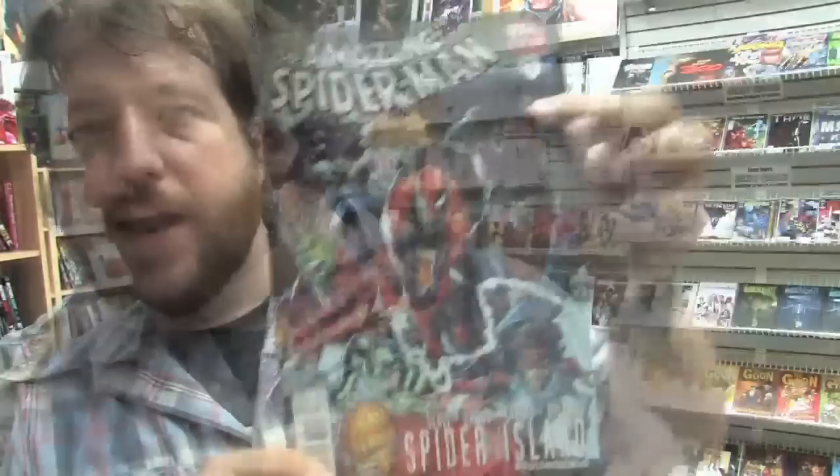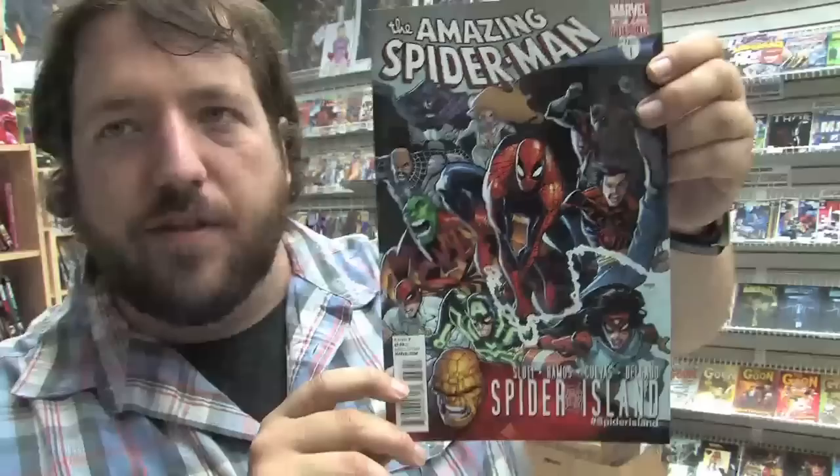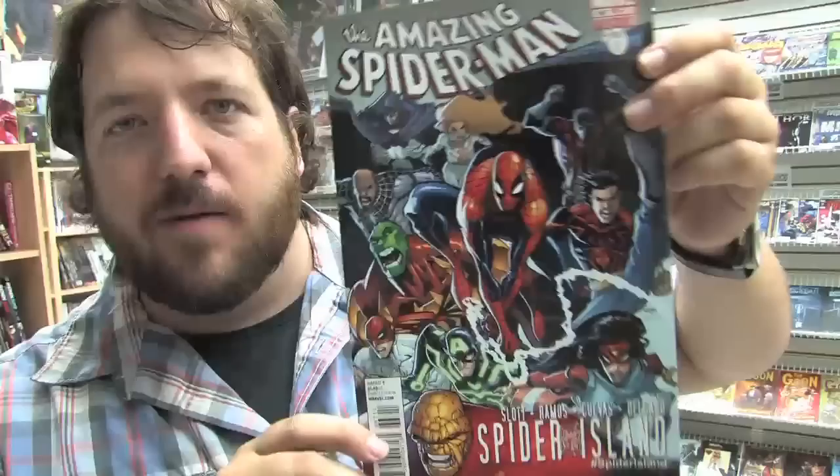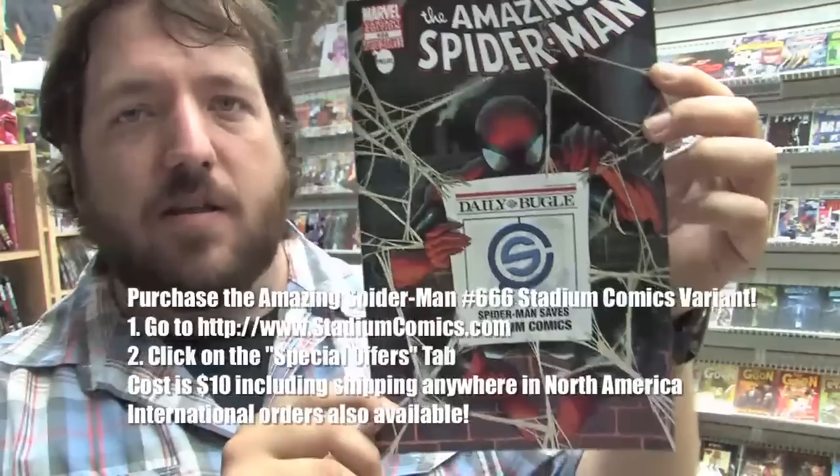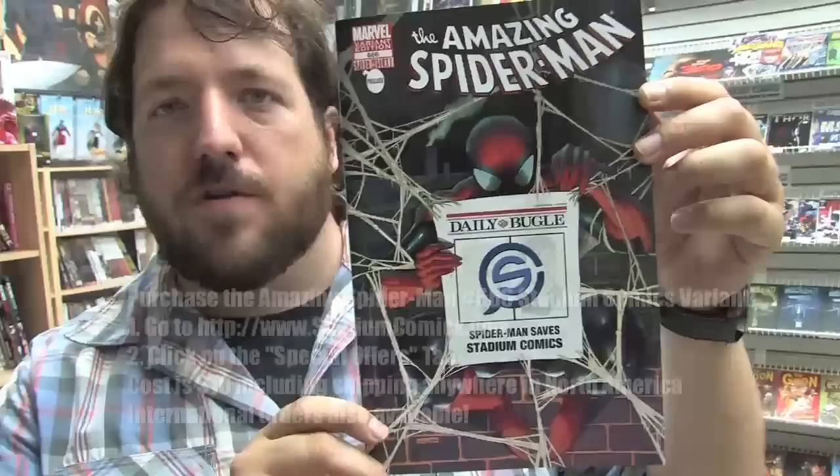The Spider-Island event is officially underway. Here is a tie-in called Spider-Island: Deadly Foes — this is a one-shot. We've also got Spider-Island: Cloak and Dagger, issue one of a three-issue miniseries. And here's Amazing Spider-Man Spider-Island part one — this marks Humberto Ramos's highly anticipated return to Spider-Man, and you can be sure this issue is going to sell a lot of copies. Here is the variant edition of Amazing Spider-Man. Don't forget you can still get a copy of this exclusive Stadium Comics variant to Amazing Spider-Man issue 666, the prelude to Spider-Island, by visiting www.stadiumcomics.com and going to the special offers tab.